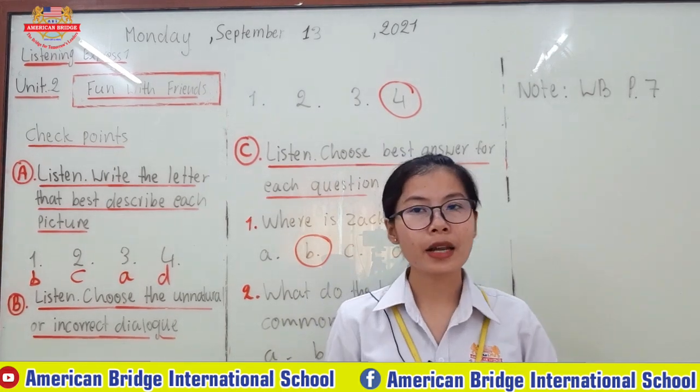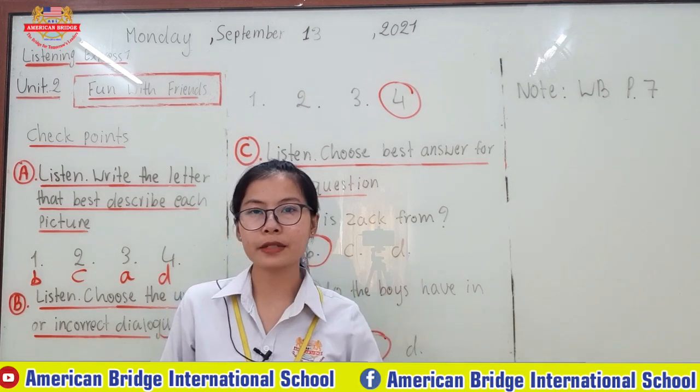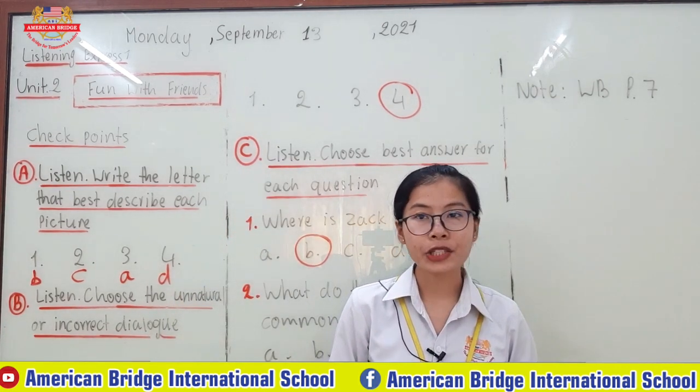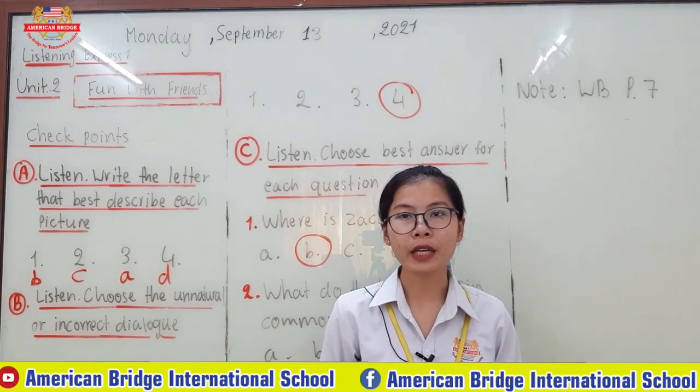After you finish your exercises, let's go to the workbook on page 7. Listen from the audio track of Checkpoint C, track 18. After that, fill in the blanks. After you finish, you can submit to your homeroom teacher.